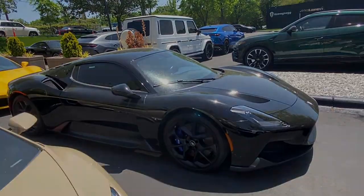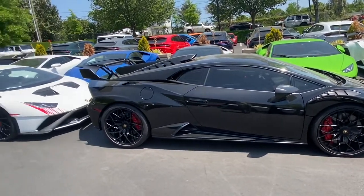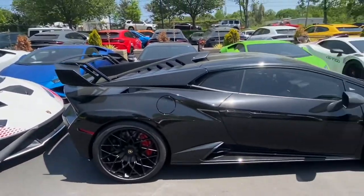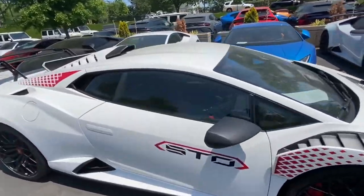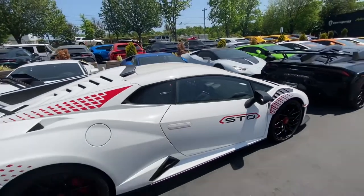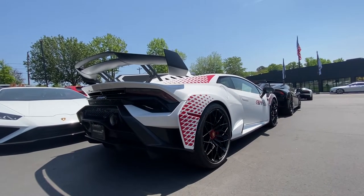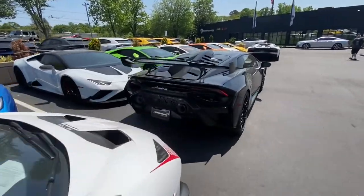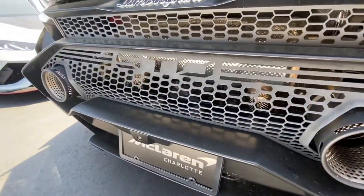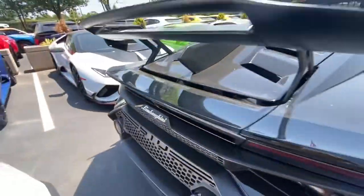I wonder how many more they have here. Here's something I ain't seen — either a Lamborghini Huracan Super Trofeo Evo or an STO. They got a black one, a white one, and then another white one right there. Look at that interior. First time seeing the Lamborghini Huracan STO — that is so sick. It's even got STO in the back grill. Look at the exhaust on this thing. That is so sick.